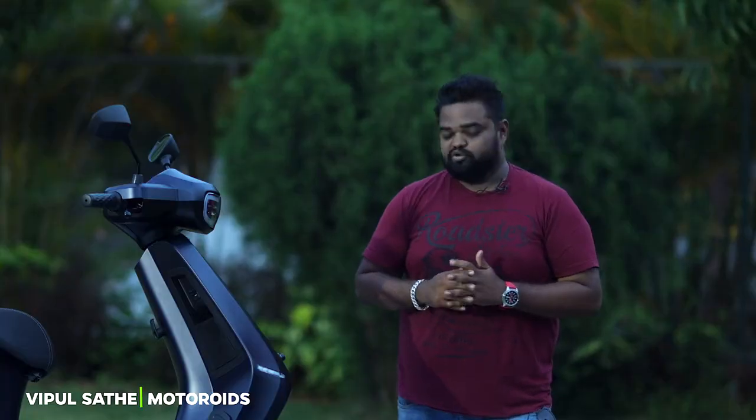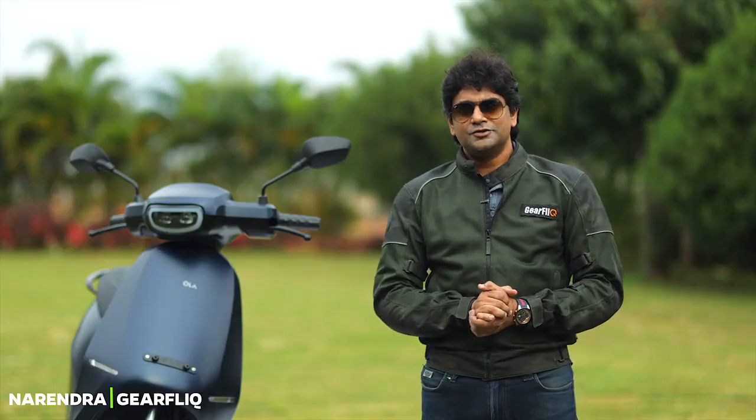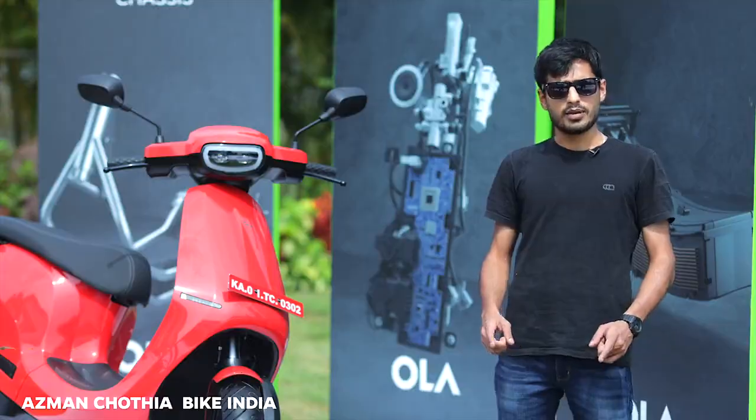It's a very future-proof scooter and you'll have fun. Go with an open mind, don't prejudge, try it. This is a bit of a step up and I think it's better in terms of performance.